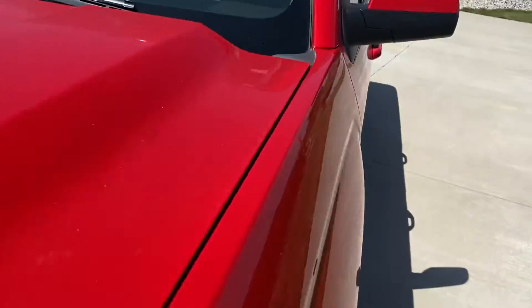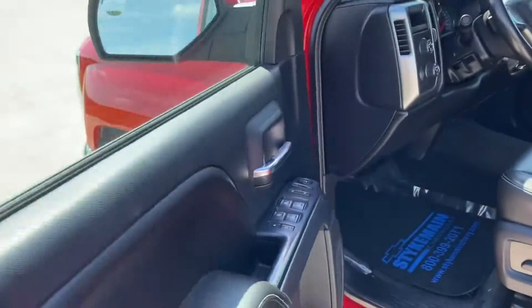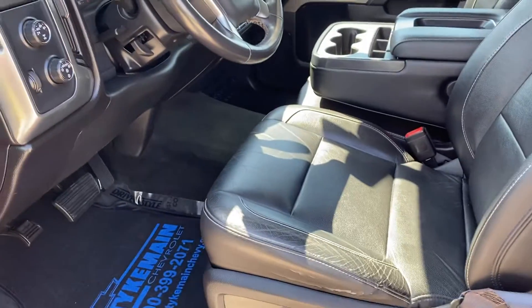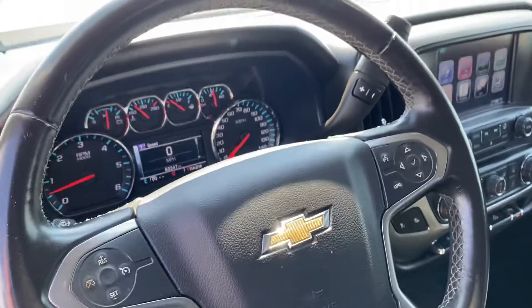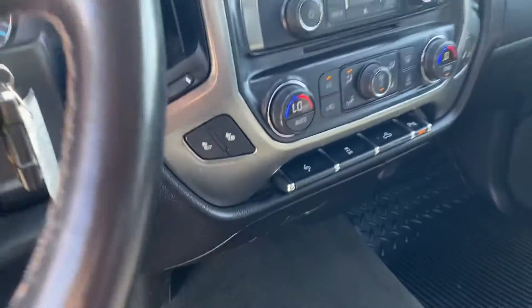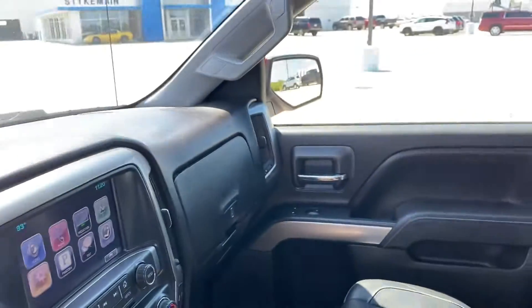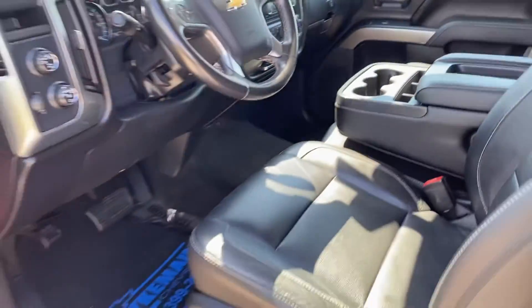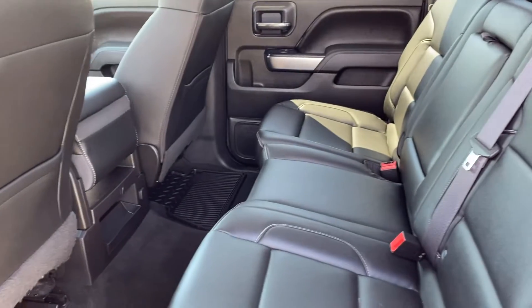We'll take a look at the interior. You can see leather interior on this LT, full digital display, heated seats. The big back seat — black seat. Perfect.